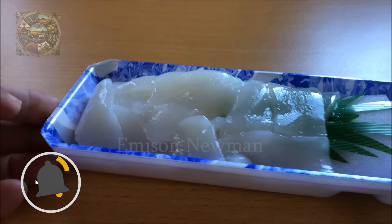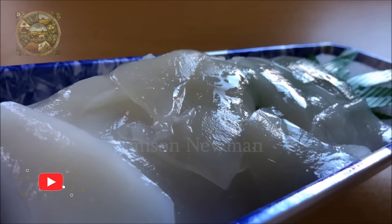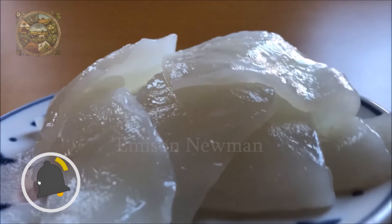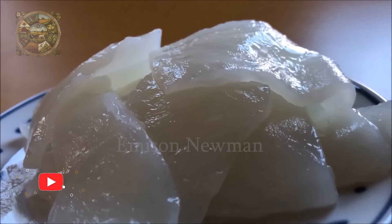Finally, cut the squid into thin slices of sashimi and enjoy with soy sauce and wasabi. Do you prefer to eat sashimi from fresh or frozen squid? Please let me know your thoughts.